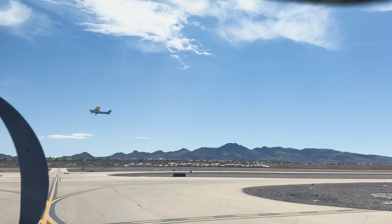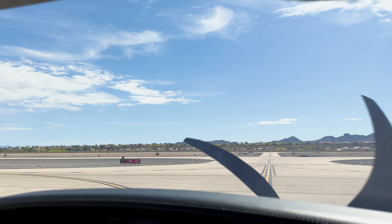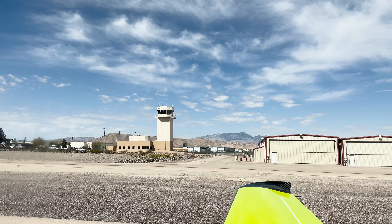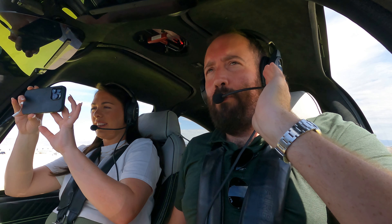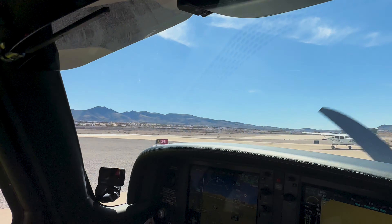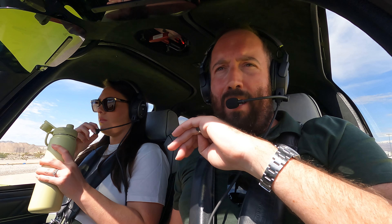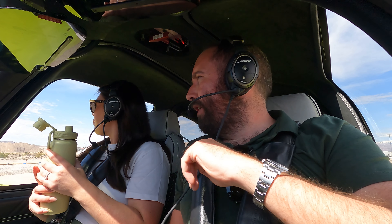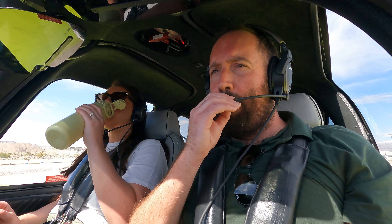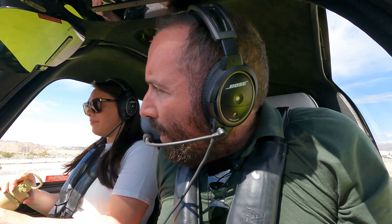Henderson Executive Airport automated weather observation: wind zero-five-zero at seven. We flew over Hoover Dam in 7 November Delta — that's ahead of us on the taxiway — and it was one of the most insane flights; we'll link the video at the end. This might be a contender for my favorite aircraft I've ever flown. We're holding at runway 35 Left, heading to Kingman Arizona. Cleared for takeoff runway 35 Left, right downwind departure.